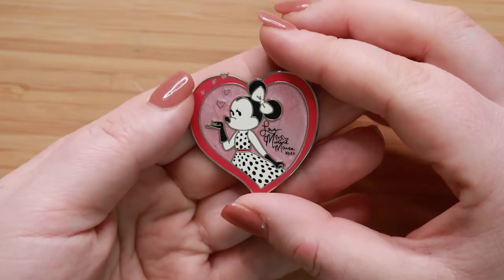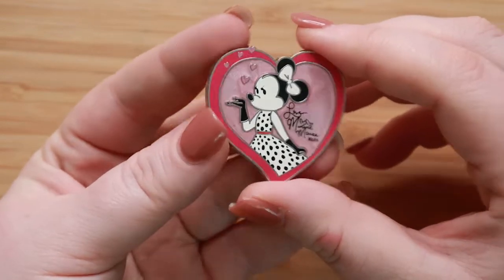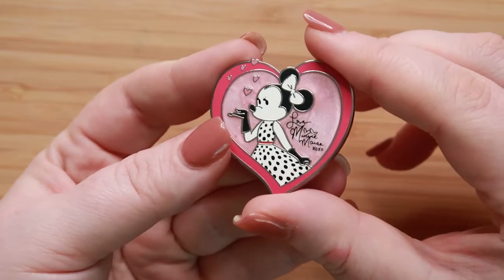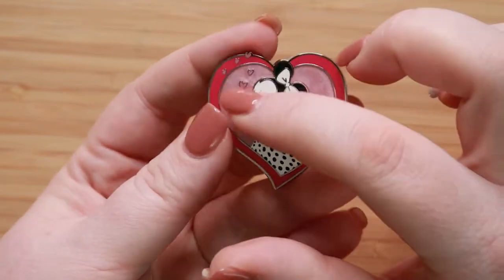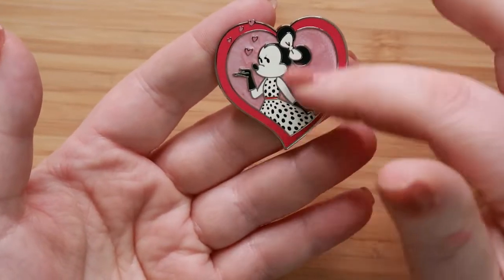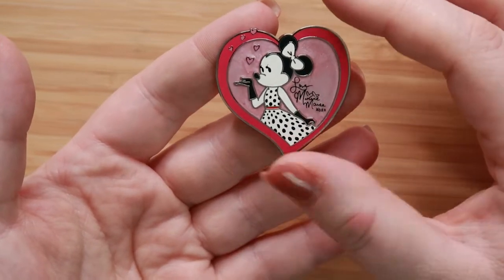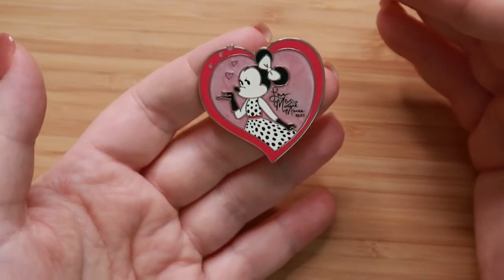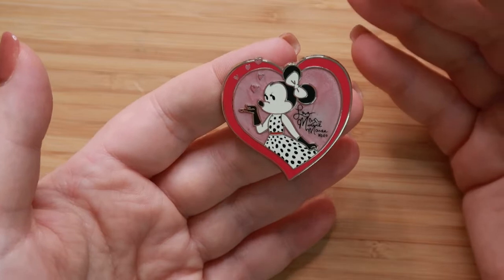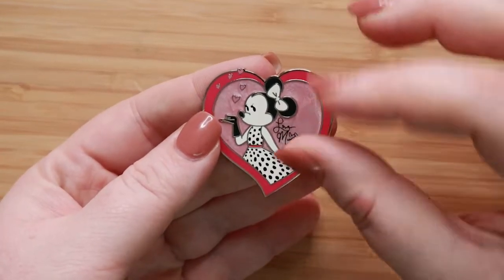Our next prompt is You'll Be In My Heart. I picked this new, pretty sure open edition pin of Minnie Mouse. You have all these little hearts, plus it's heart-shaped. I just really love this design — it's very classy. It makes me think of those older 1950s movies, which I absolutely adore.